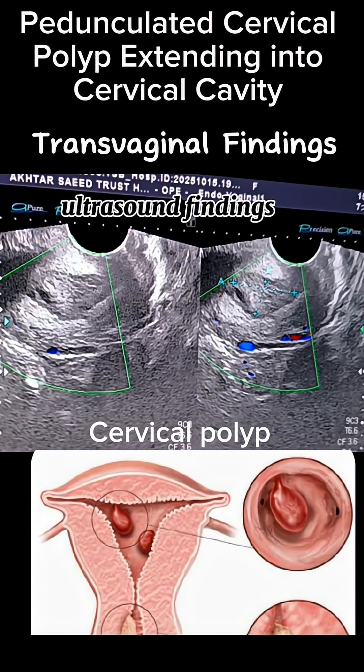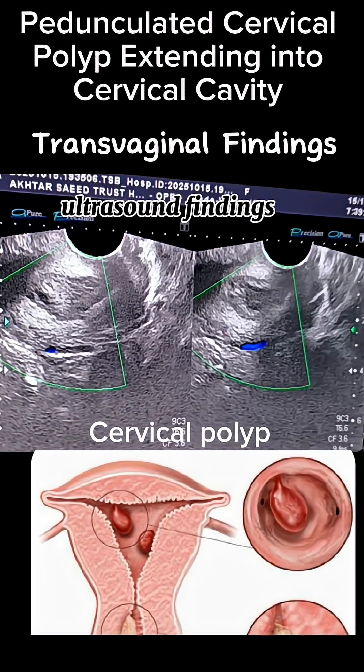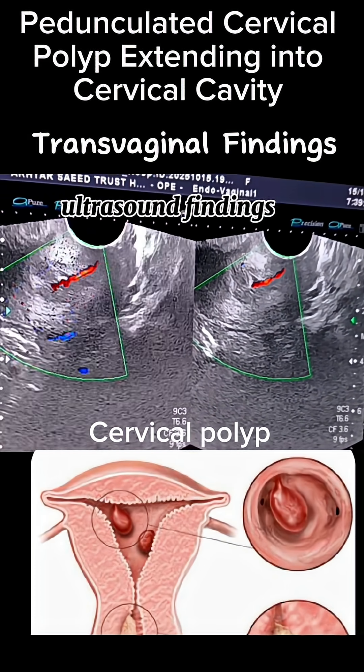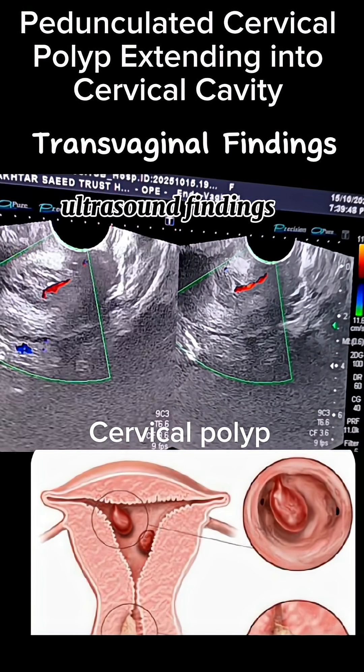On transvaginal scan, we saw a well-defined elongated polyp measuring 35 x 12 mm originating from the endocervical canal. The stalk was clearly visualized at the level of the cervix.